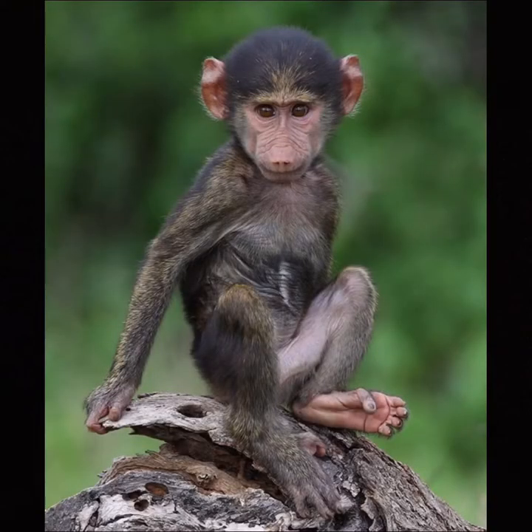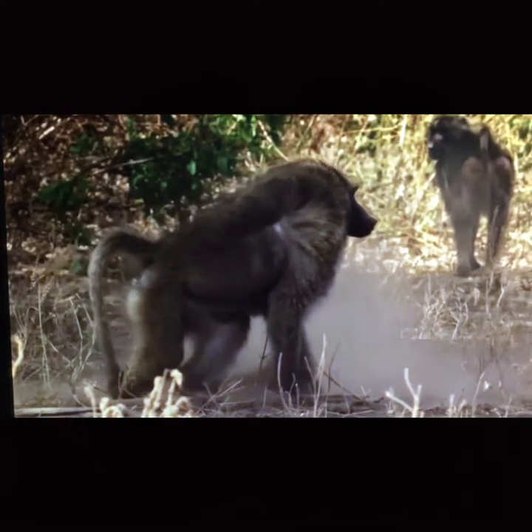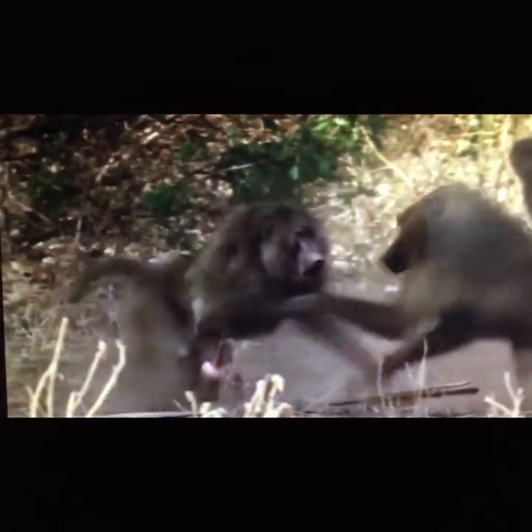Baby Olive Baboons are black and skinny with large ears. They like to run about, play, and climb trees at an early age. Female Baboons, which are the mummies, are very protective over their babies.